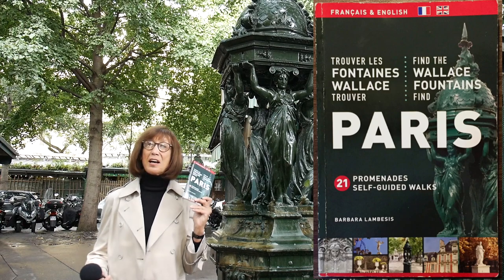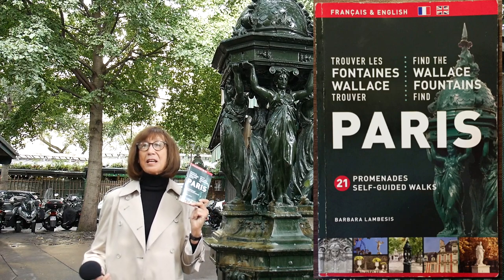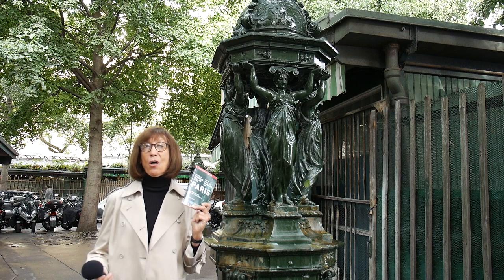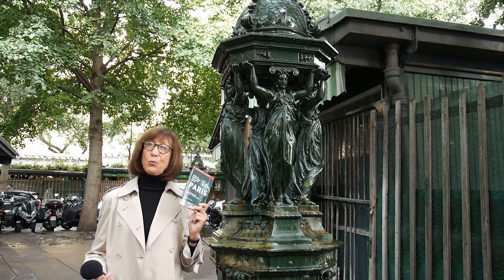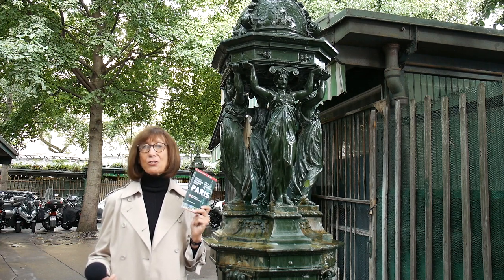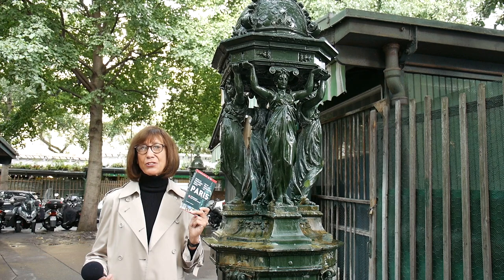Find the Wallace Fountains Find Paris is a guidebook that provides 21 self-guided walks to locate all the fountains in Paris. Each walk can be done in a half a day or less, and they're perfect for family or group outings, and ideal for individual walkers.